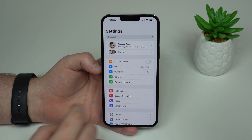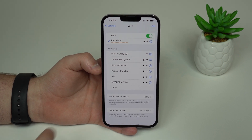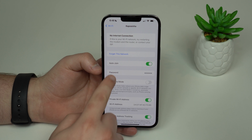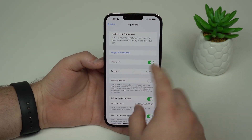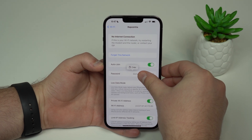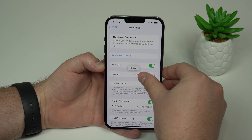Now let's head back to Settings and tap on Wi-Fi. We can finally check the password of the Wi-Fi network we're connected to. Tap on the little eye next to the network, and you'll see a Password option. Tap on that, and it'll ask you to authenticate with Face ID or Touch ID, then it'll show the password. I'll block mine since it's private, but as you can see, it's showing my Wi-Fi password — I can easily copy and paste or share with a friend.